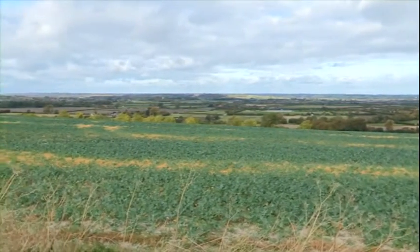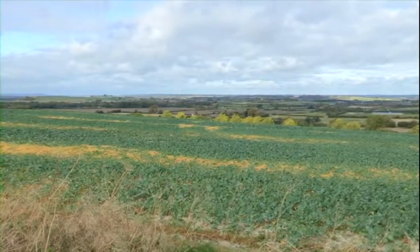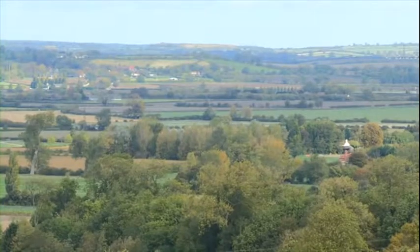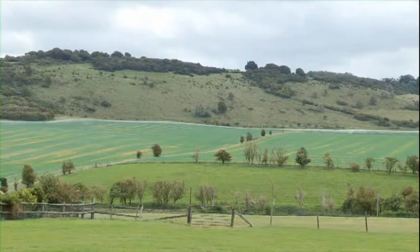We overlook the Aylesbury Vale, which has the Grand Union Canal running through it. And people enjoy walking along the towpath, visiting the pubs along the towpath.